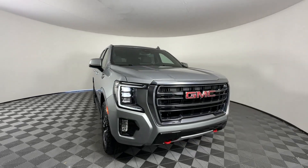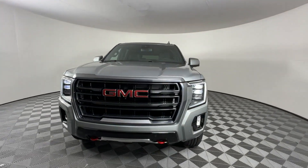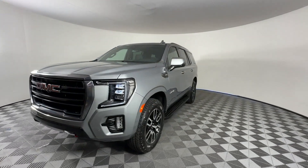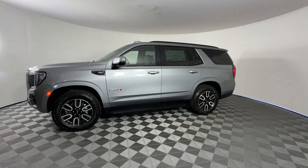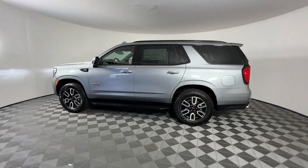2024 GMC Yukon. This SUV offers space as well as power and performance. It looks as sharp as it performs with stylish features which include cross traffic alert,